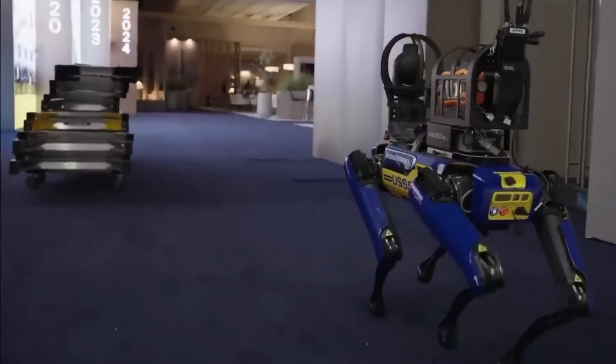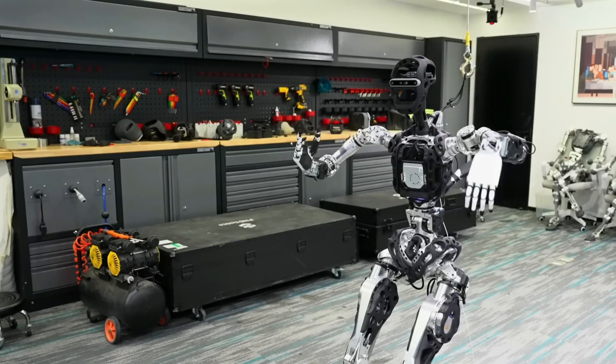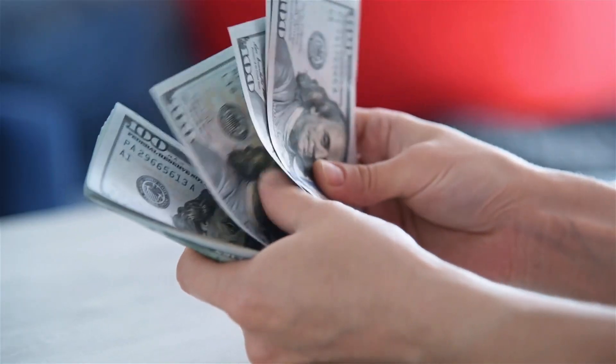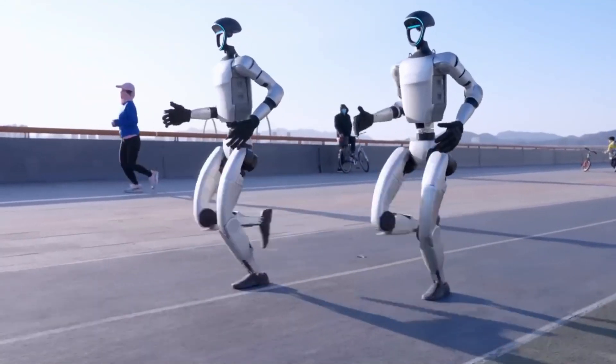What makes Atom especially exciting is its potential. It's not backed by a megacorp — it's open to researchers, modifiable by design, and built to test just how close we can get to true biomimetic walking without billion-dollar backing. And this August, Atom will face its biggest test yet, competing on the world stage in Beijing.